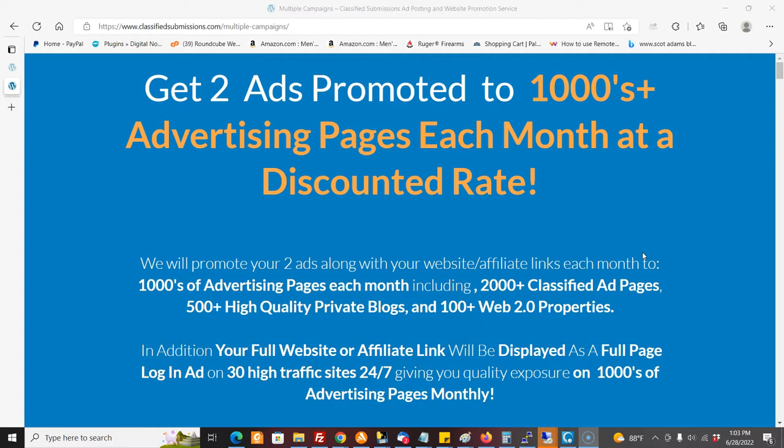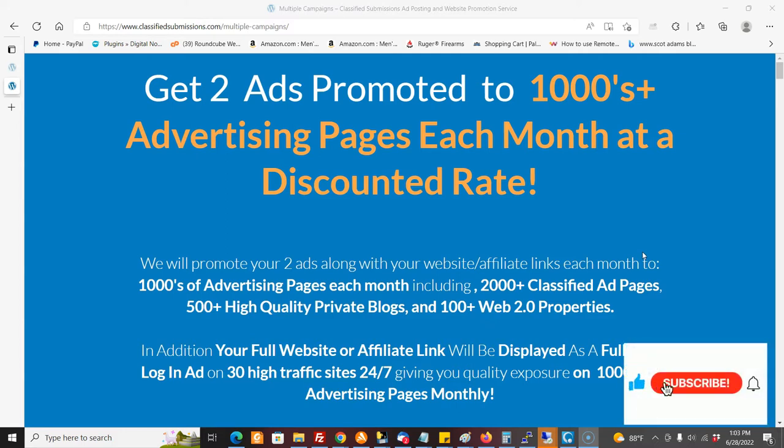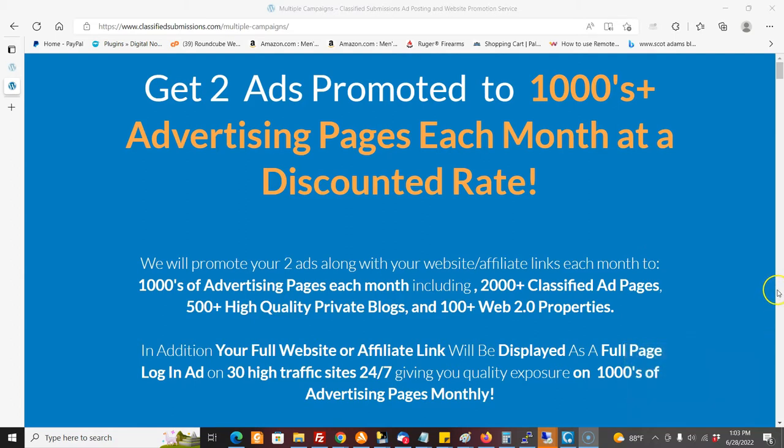A lot of people have been asking us, what if I want to put two ads out there — two completely different ads promoting two different programs — and I want them to be promoted at the same time? How do I do that?